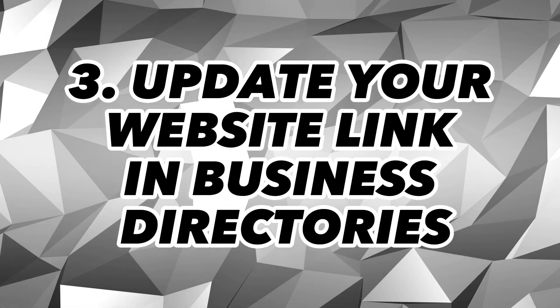Thirdly, update your website link in business directories like Yelp and Foursquare. Business directories are another place Google's bots crawl, so they can find your site faster if your new link is there.